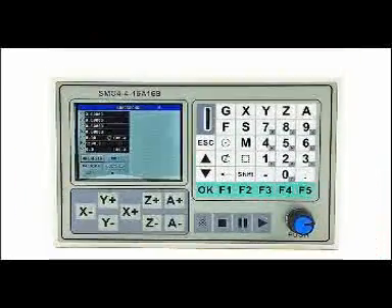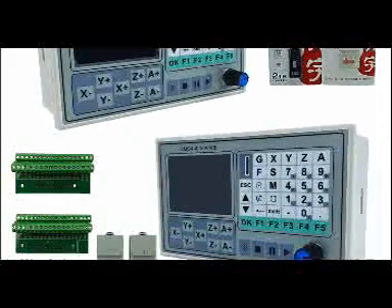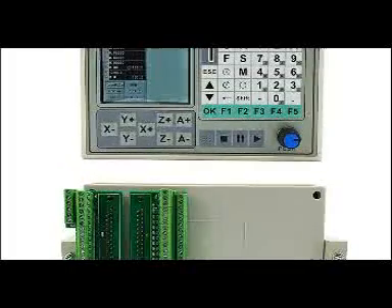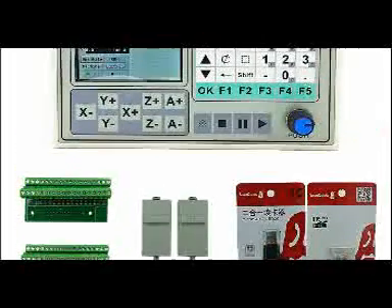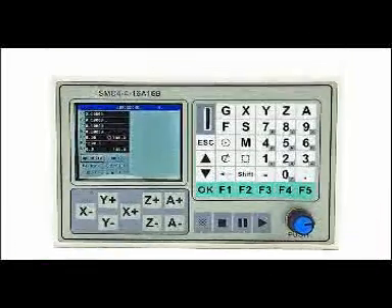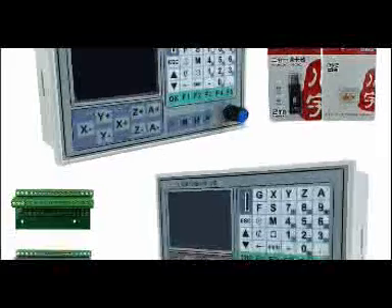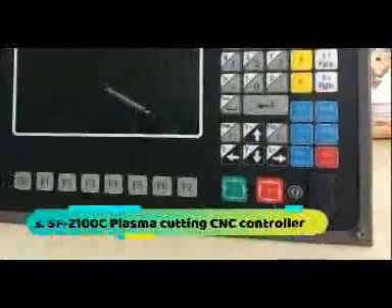System composition: the numerical control mainly consists of the following parts — high-performance, high-speed 32-bit ARM CPU; liquid crystal display with resolution 320x240; input/output with 16 channels of photoelectric isolation 10mA input, and 15+1 channels of photoelectric isolation open-collector 50mA output.